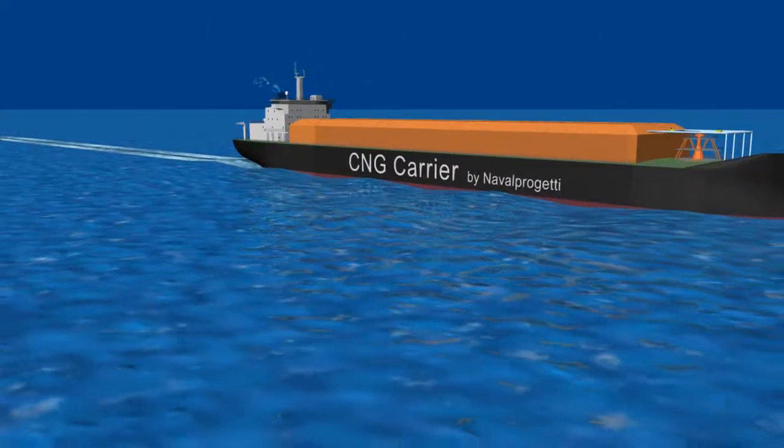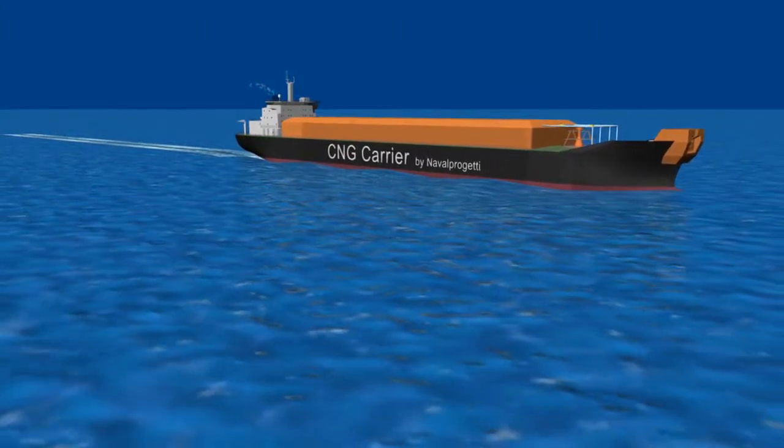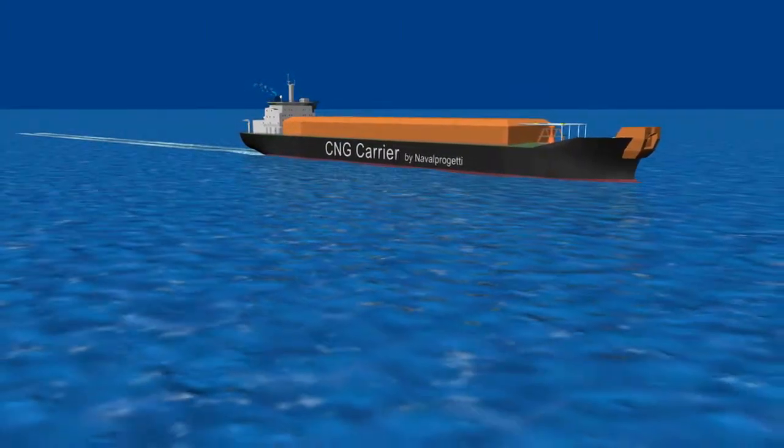We are really confident that the proposed CNG technology can be the solution for gas transportation in the days to come.